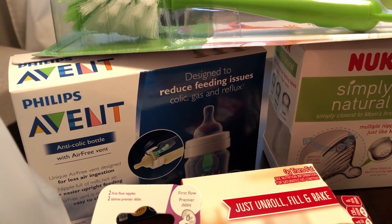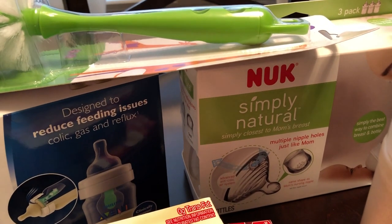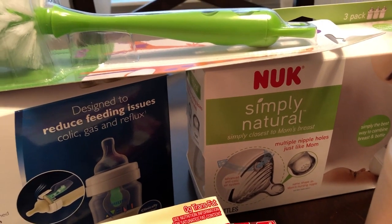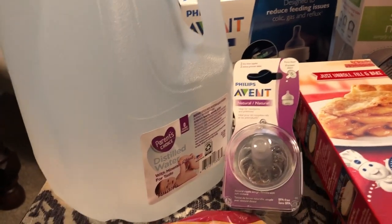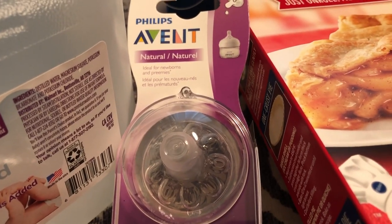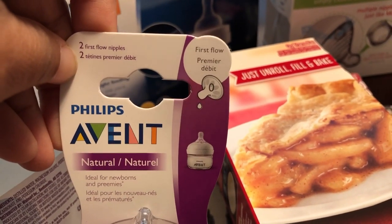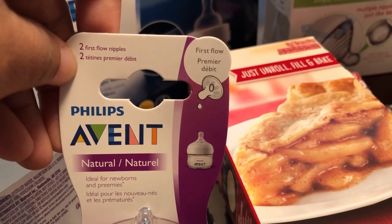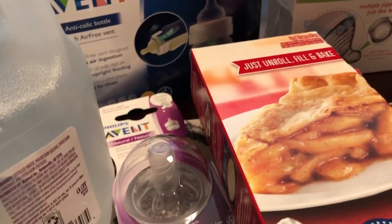The pregnancy was a little rough, so I really did not do a whole lot of shopping during the last trimester — I was so tired and wasn't feeling well. We also needed some warm bottles for the baby. We really like the Phillips, but the Nuk were on sale as well — like half off — so I decided to give them a try. We also needed some nursery water and some more nipples for the bottles. This is First Flow, which is for newborns up to three months, so I got a two-pack of those.